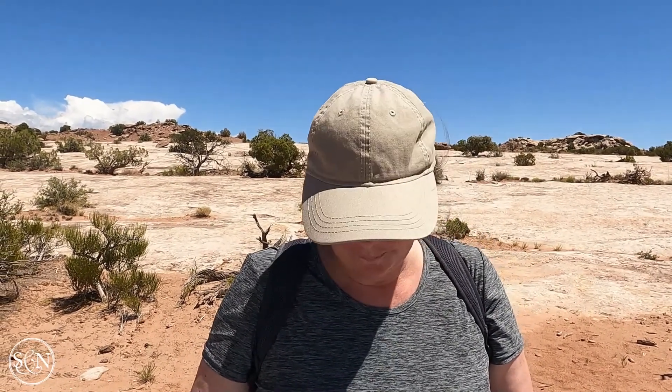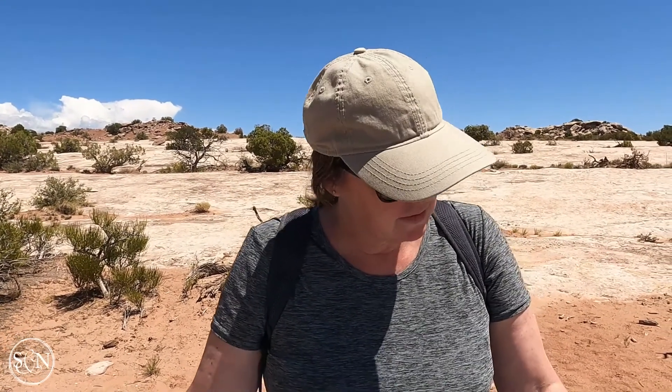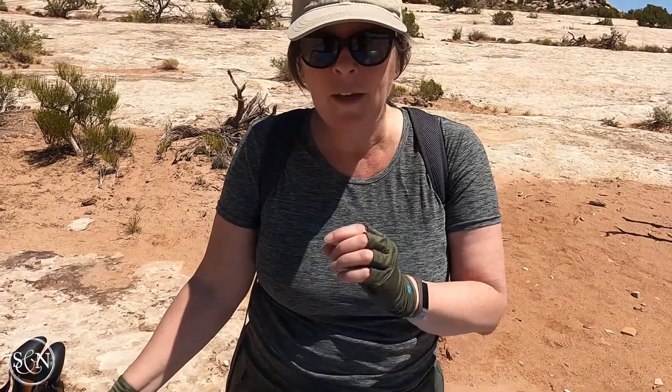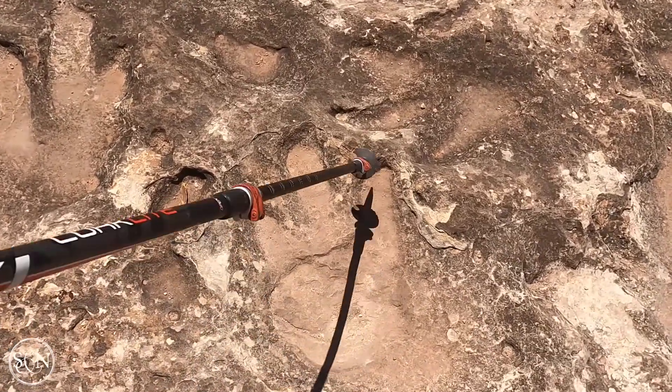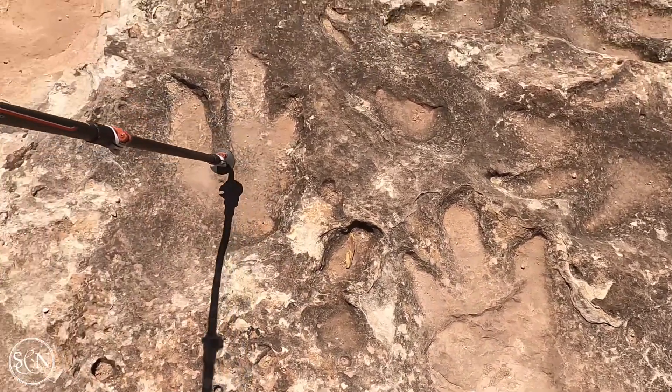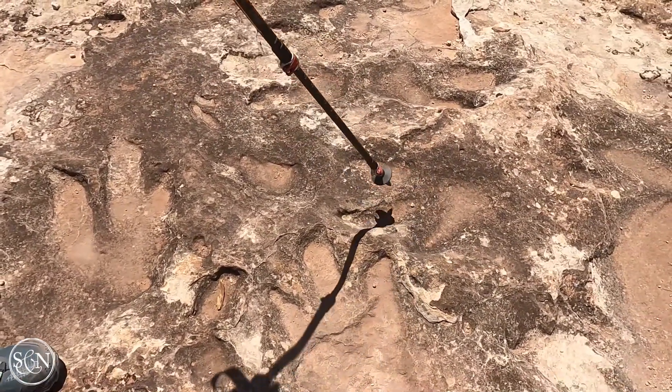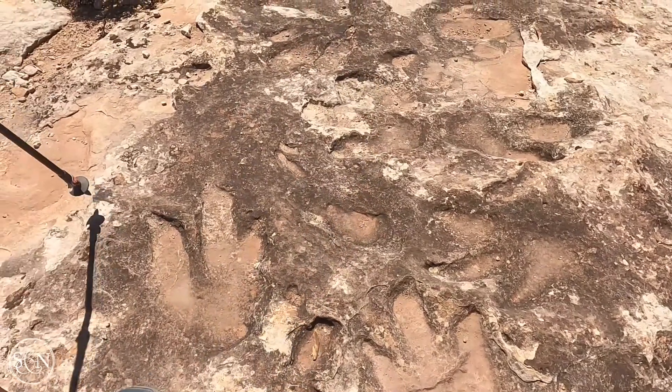We are at the dinosaur stomping grounds and it's pretty amazing — it's from the Jurassic period. There are three-toed footprints called theropods, and they were carnivores. This area was once underwater and they believe the theropods came here to eat whatever dead things washed ashore. You can see a clear three-toed footprint right here.